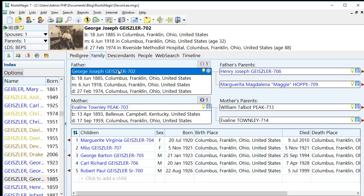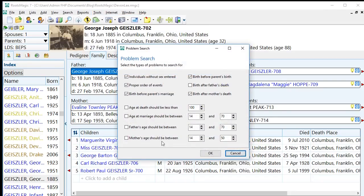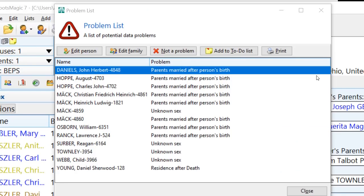Let's go back to George Geisler. We're going to click on Tools, then click on Problem Search, and click on the words Problem List. It will open up a form — I can customize it but let me just run it as is. RootsMagic found that John Herbert Daniels was born after his parents were married — parents married after person's birth. It's entirely possible that happens, but it is something to investigate. If I discover that John Daniels is not a problem, I can mark him as not a problem and remove him from the list. You can see how it helps me clean up my tree.